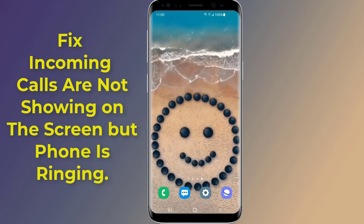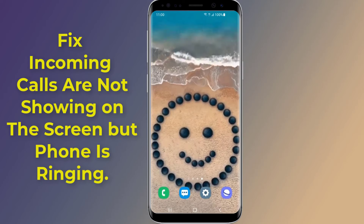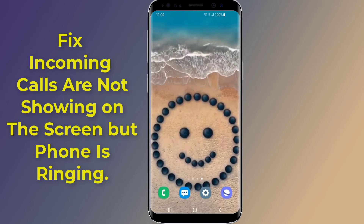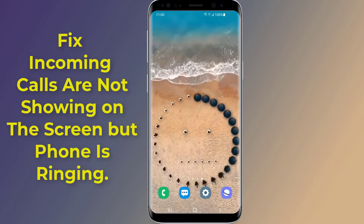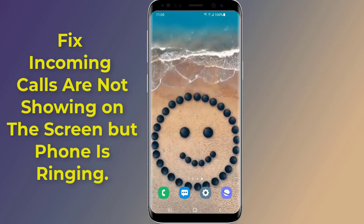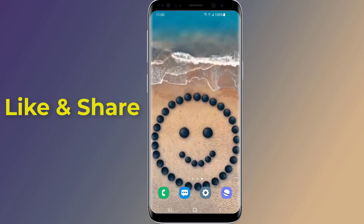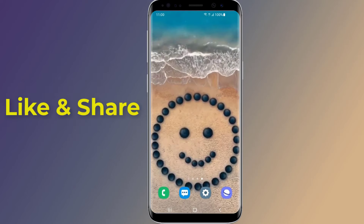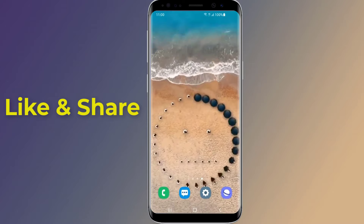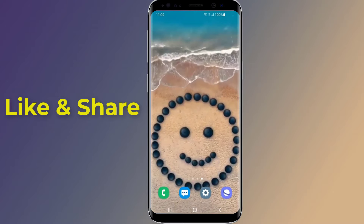Incoming calls are not visible on the screen but the phone is ringing — this is a very common issue on Android phones. If your phone screen doesn't turn on when it gets an incoming call, the phone keeps ringing only but you cannot see who is calling as the display doesn't wake up. In this video I will show you how to fix incoming calls not showing on screen of your Android phone.